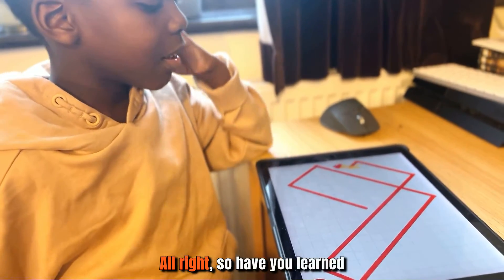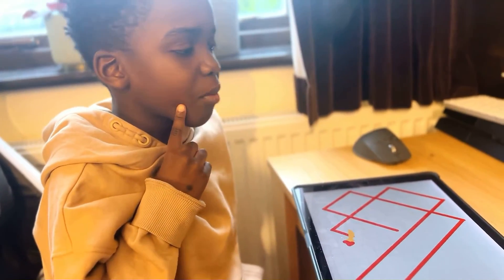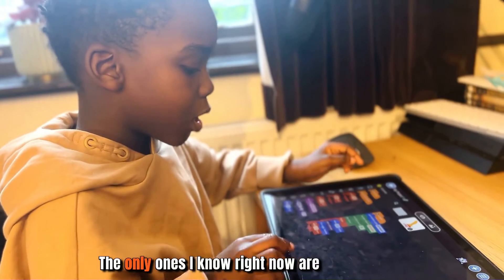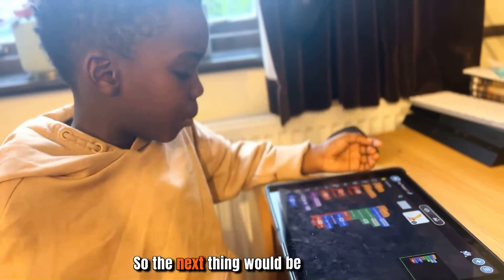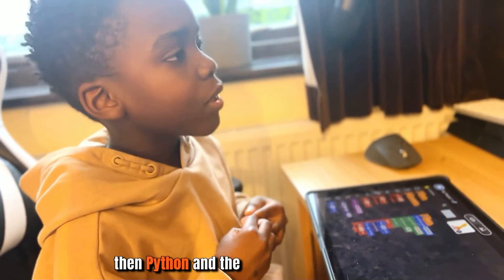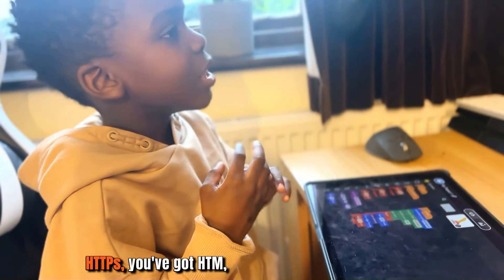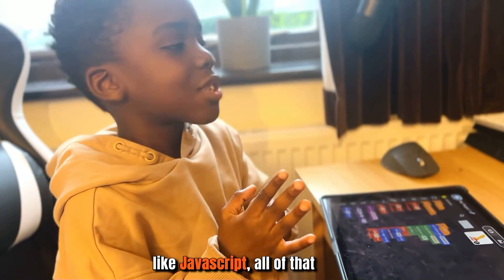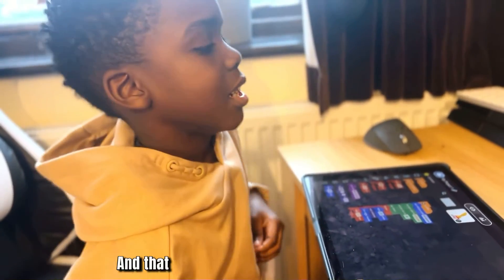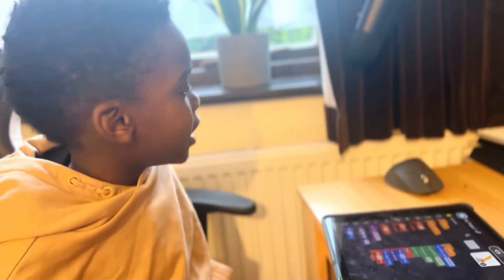He doesn't really know about specific coding languages like Python yet — the only ones he knows right now are word blocks, the visual block-based coding. The next step would be transitioning from blocks to Python, then JavaScript, HTML, and other languages. There's also Tynker.com, which has all the other languages and can be accessed on a browser.